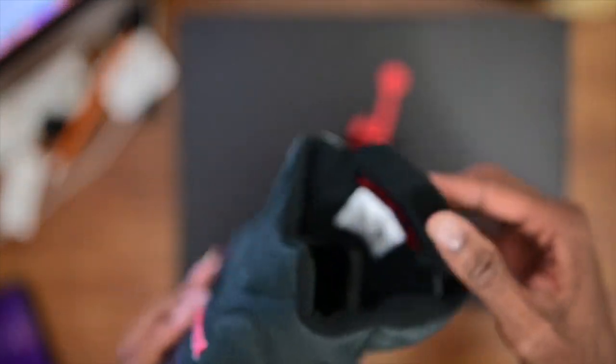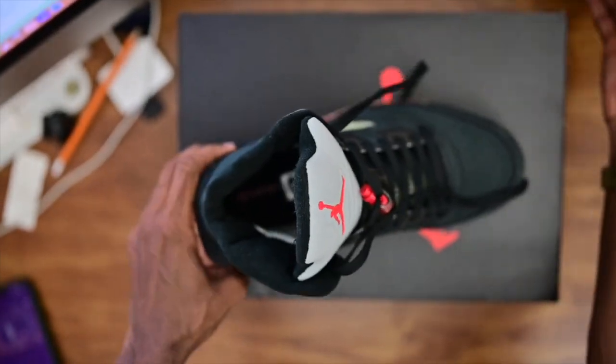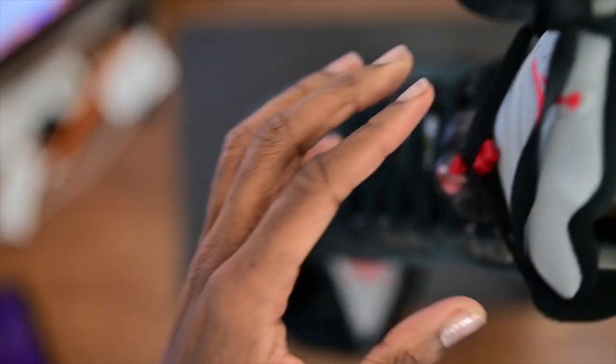The Jordan logo looks good on the inside — upside-down Air, I believe that's on both shoes. Yep. And even if you look at the tag, it says size nine — it doesn't say women. Even on the box it just says size nine.